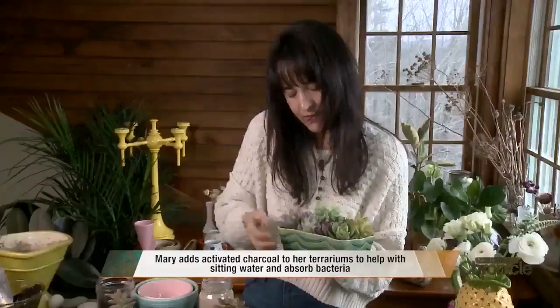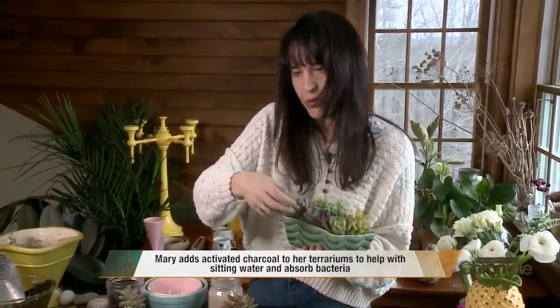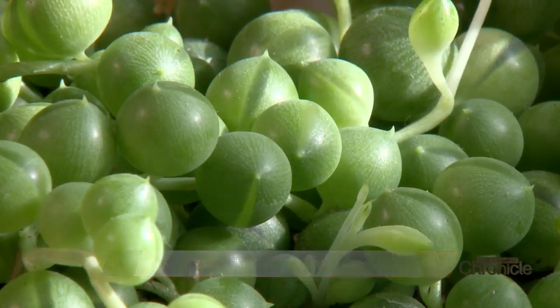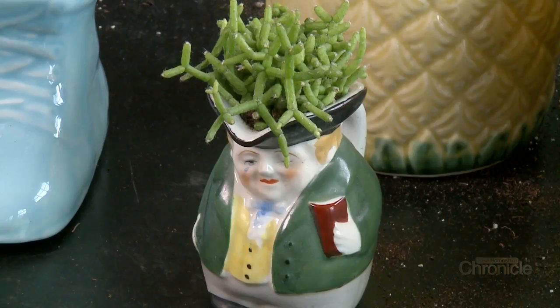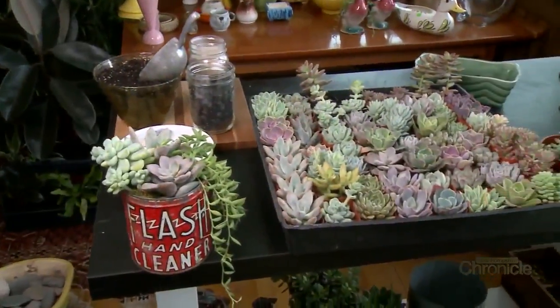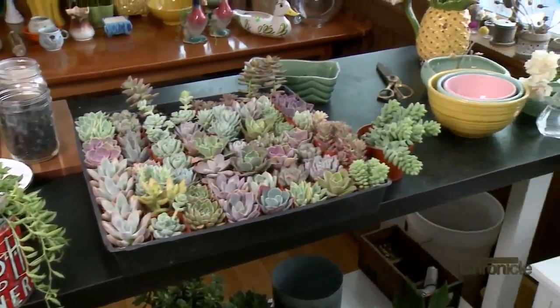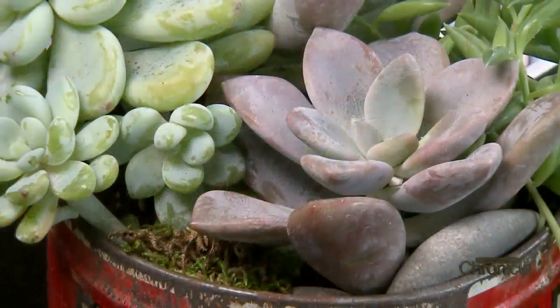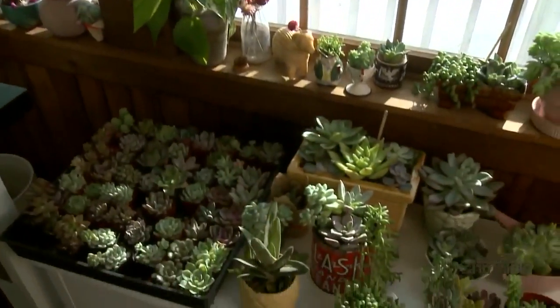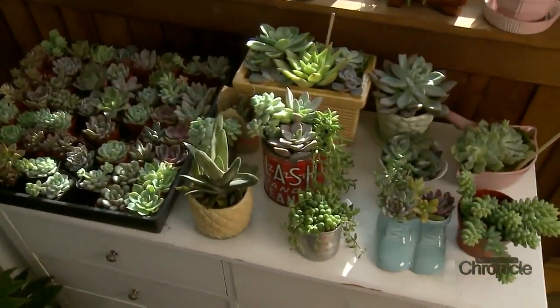Taking care of something like this, you'll want to water it whenever the soil becomes completely bone dry. Mary's favorite part of the process is giving her creations away to good homes and passing on her love of plants and all the life they bring. She calls it really addictive — and a good addiction — because it brings a lot into your home, whether it's the air benefits or just making your home beautiful.